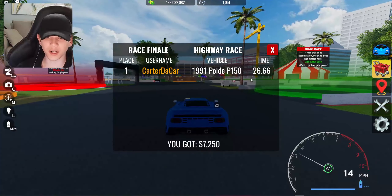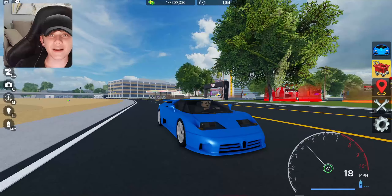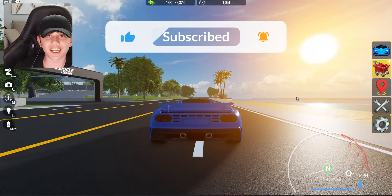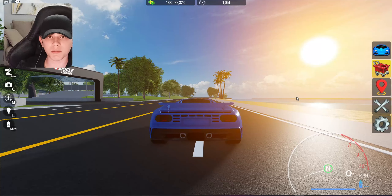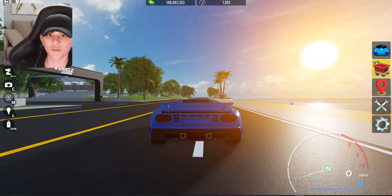That's everything for today's video! Make sure to like if you enjoyed, subscribe to see more Vehicle Legends videos, and comment down below if you're gonna be buying this Bugatti. Also turn on that notification bell so you never miss another video — I'll see you all in the next one, peace.